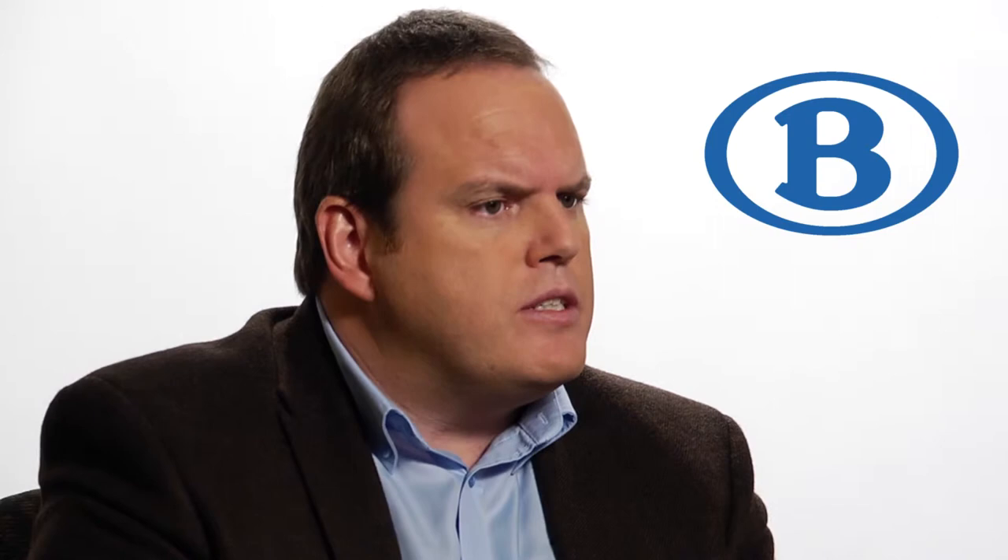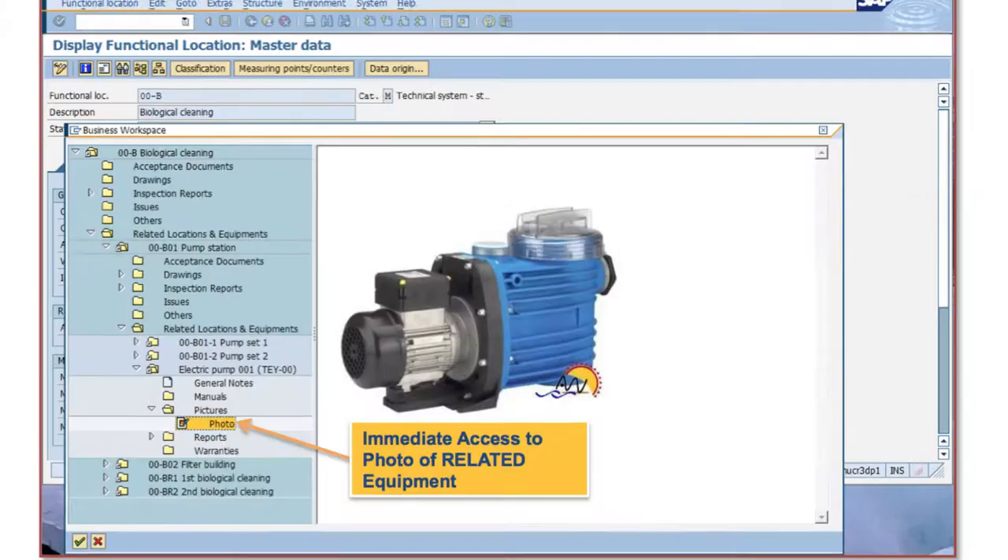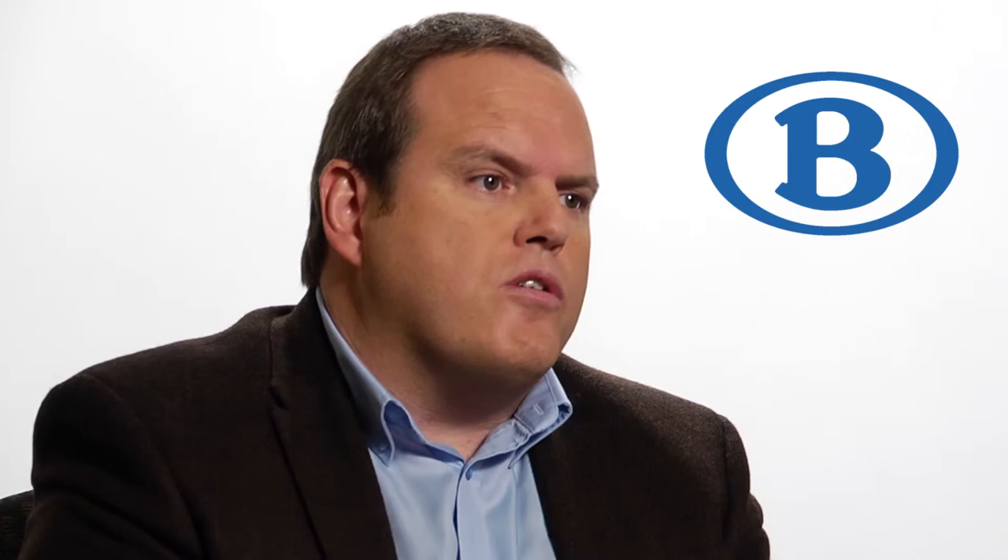With Extended ECM by OpenText we wanted to avoid breaches in the supply chain. In the past, Belgian Railways was producing or purchasing spare parts based on wrong documents. The purpose of having Extended ECM by OpenText is to provide the one version of the truth document to the business.